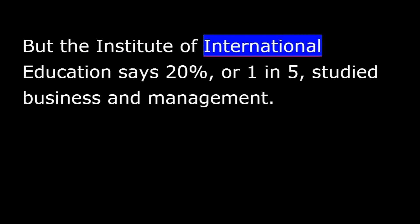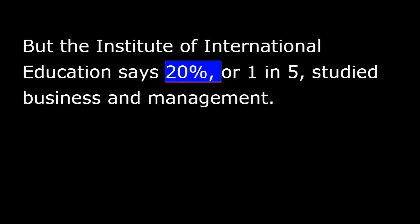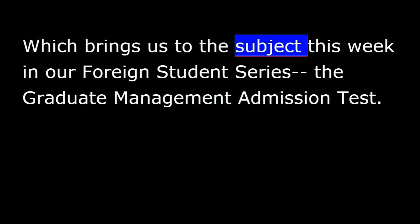But the Institute of International Education says 20%, or one in five, studied business and management. Which brings us to the subject this week in our Foreign Student Series: the Graduate Management Admission Test.